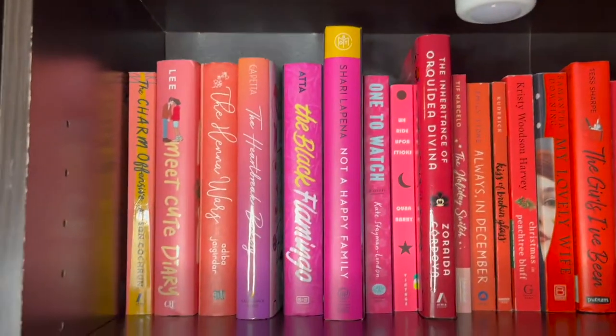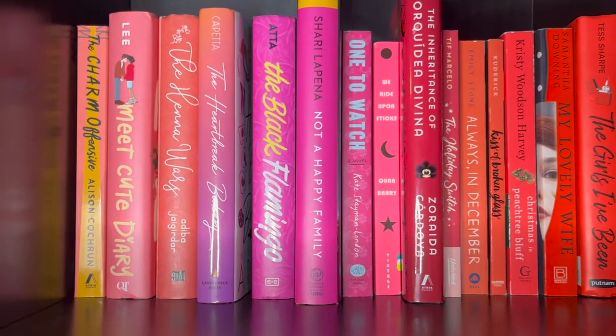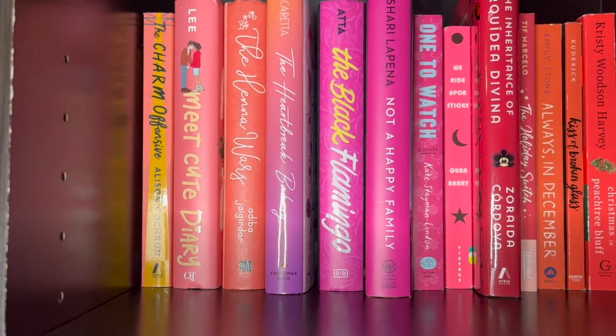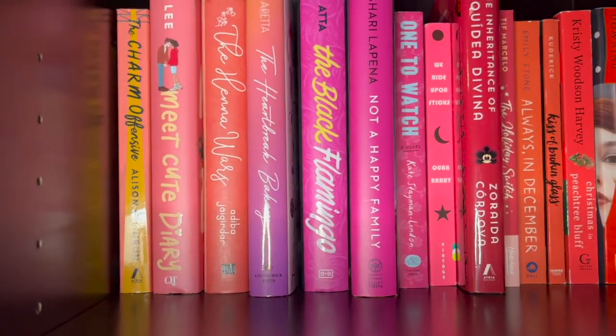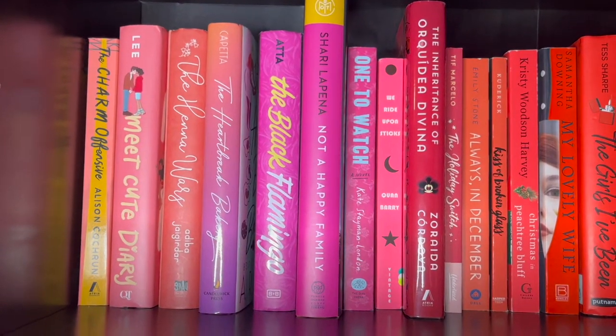Moving on to my pinks going into reds — The Heartbreak Bakery is a super queer YA book, absolutely amazing, absolutely loved it. The Charm Offensive is another really awesome queer book with literally the best mental health rep I think I've ever read. I would highly suggest you read that one.